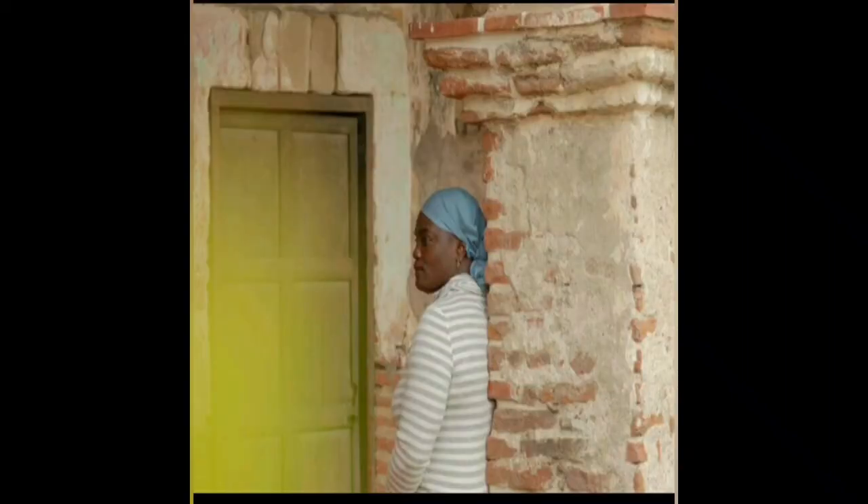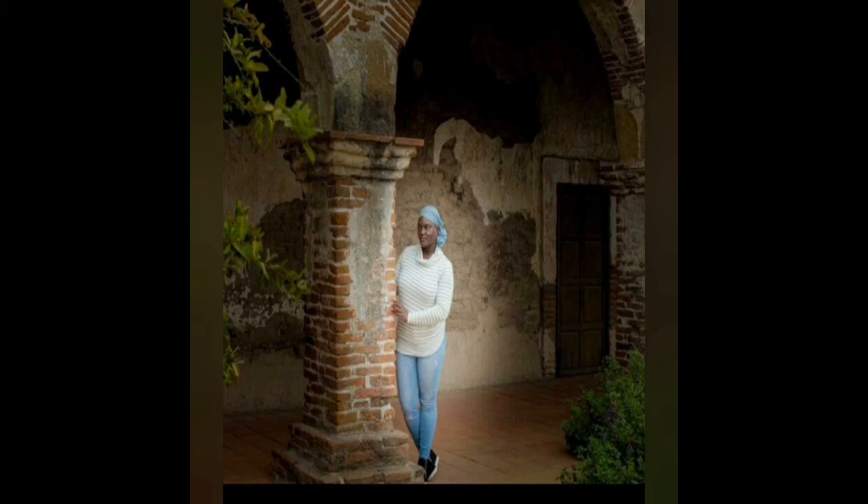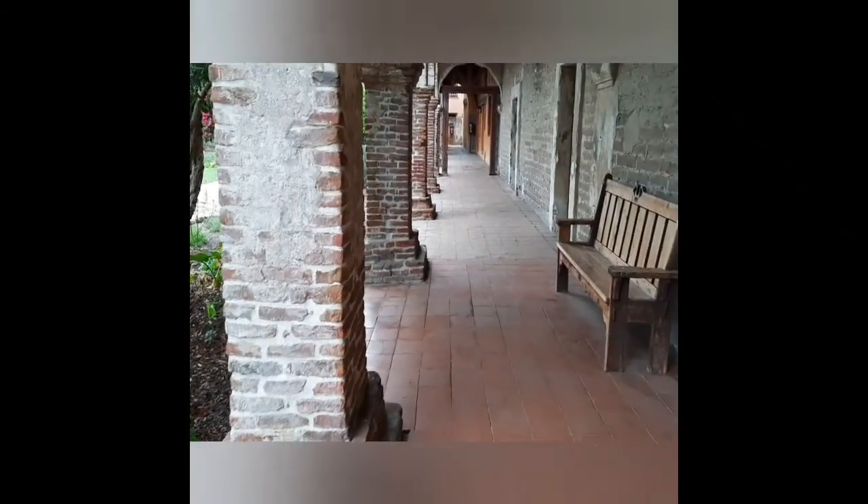What's awesome about this meetup group is that they had a photographer that used us as practice, so it was pretty cool to get some of those shots.